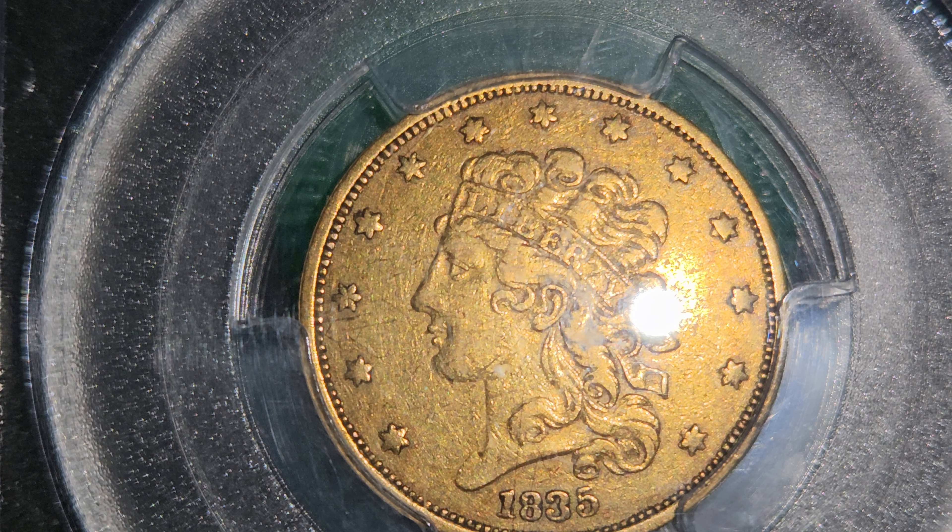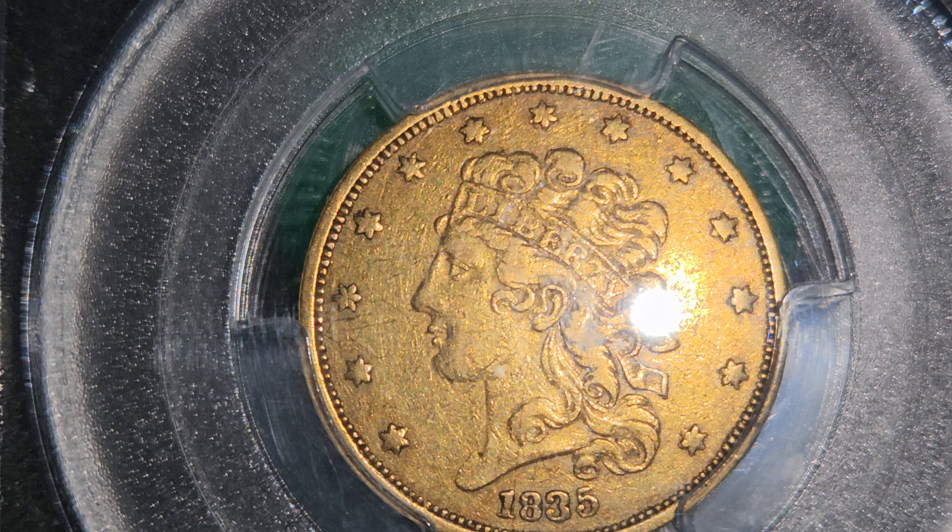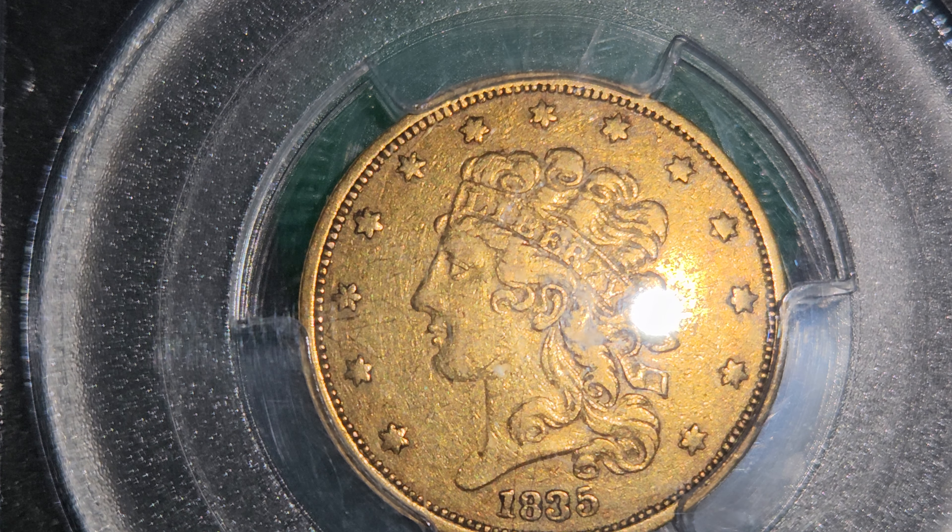I've decided that the easiest way to get modern coins graded would be to send them to ANACS. You don't have to become a member — you can just print their submission form out. I called them and they'll even let you send money orders in with the coins. All you have to do is use coin flips, write the coin number on them with a sharpie or whatever — they're not as particular as PCGS — pack it up, send it in, and within four or five weeks, probably four, you have your coins back graded.